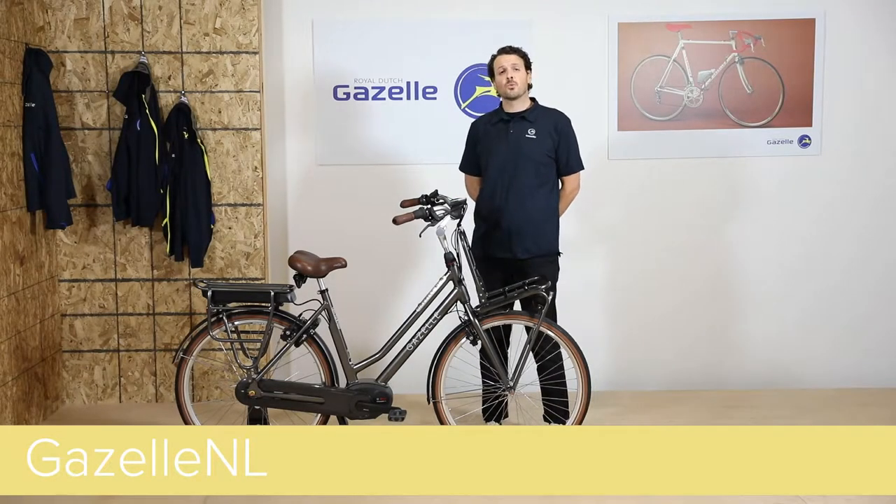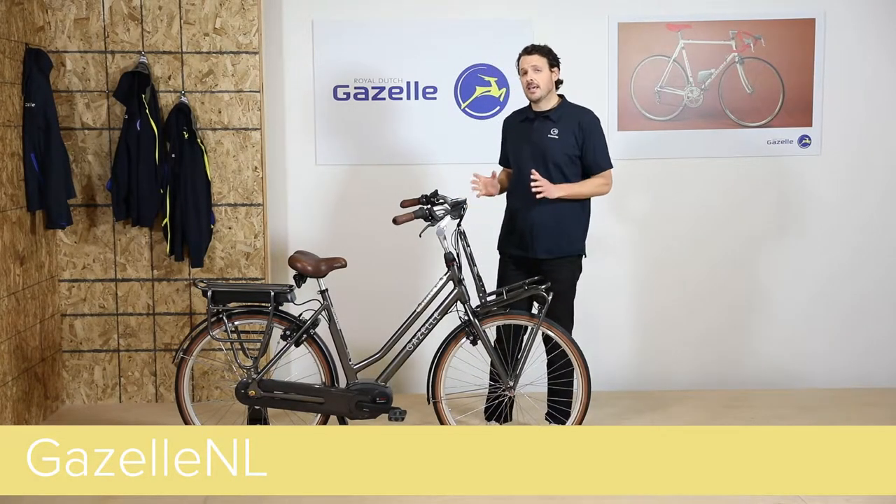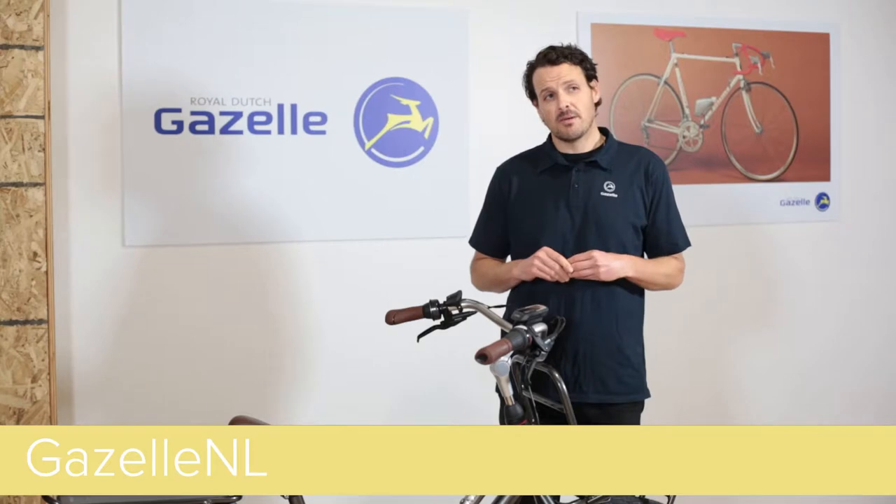Hi, I'm Shane with Gazelle Bicycles, and we're going to talk about the Gazelle NL. The NL is a comfortable, multi-purpose utility bike with a robust, low-step frame.